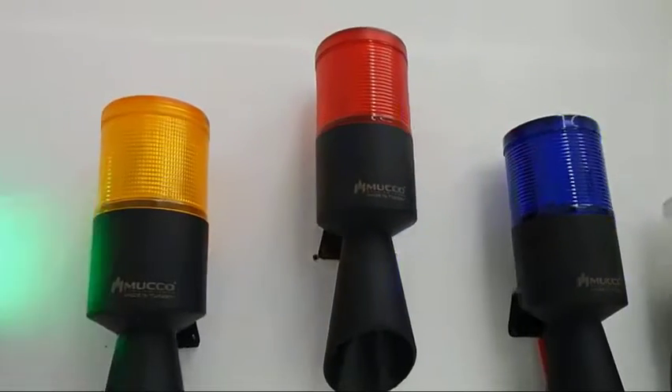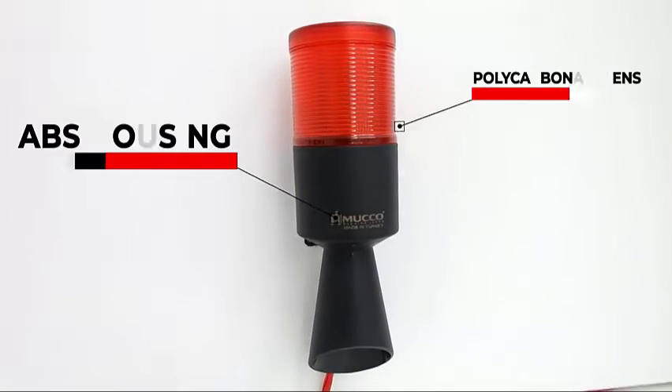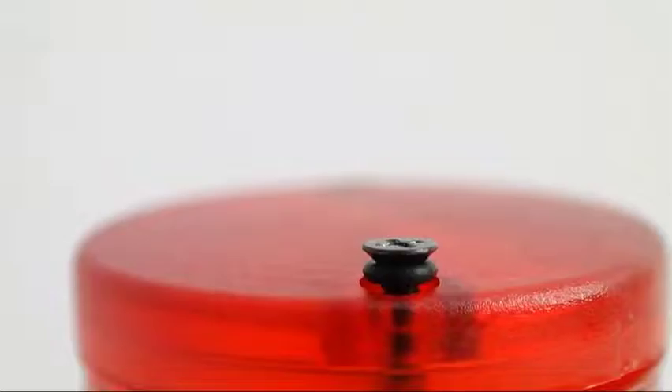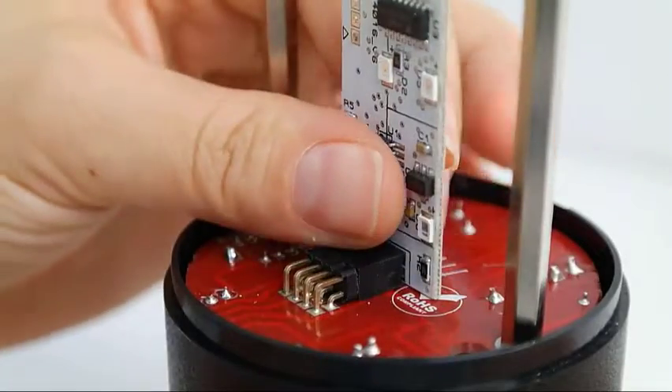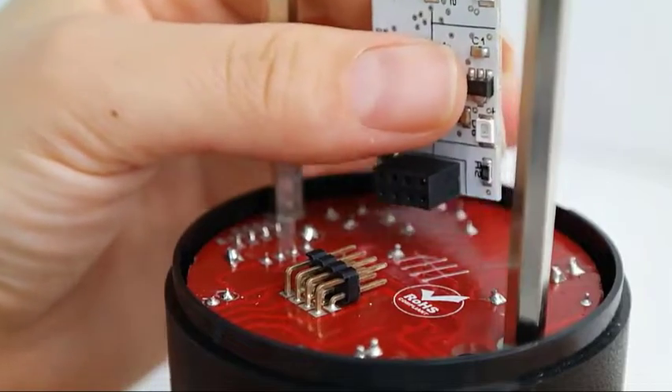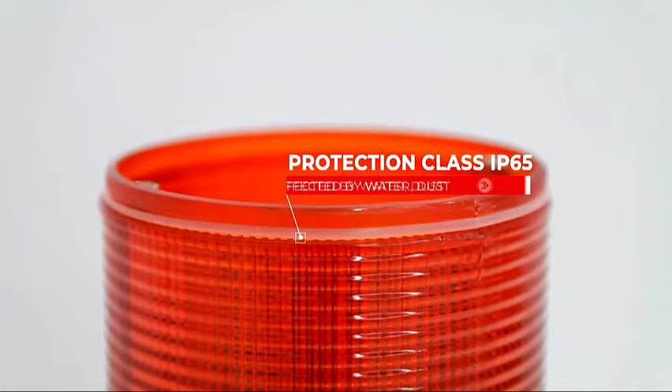Mucho Signal Technic products are made of durable polycarbonate lens and impact resistant ABS housing material, featuring remarkable bright SMD LEDs. They have IP65 protection class against water and dust.